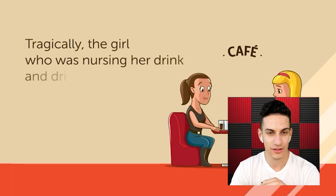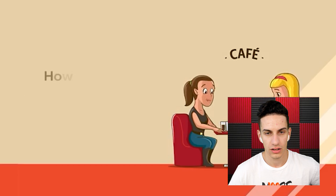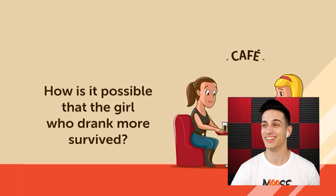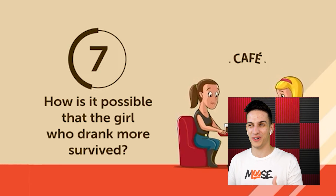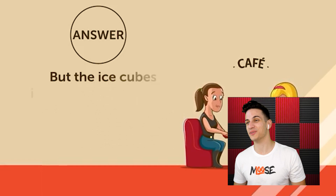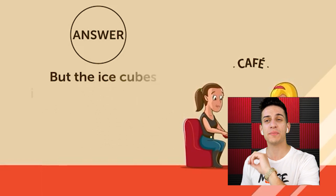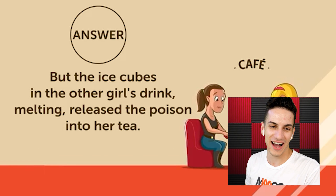Number seven — iced tea. Two young ladies were having dinner together and both ordered iced tea. The girl who was nursing her drink slowly died, while the other who drank fast stayed alive. The poison was contained in the ice — the ice in the tea of the girl who drank fast didn't have time to melt, but the ice cubes in the slow drinker's cup melted and released the poison. Five-three, we lost.